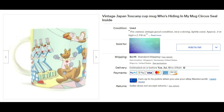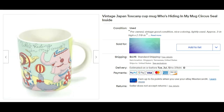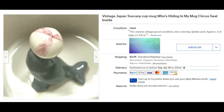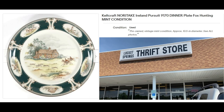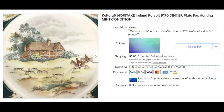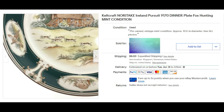This little cup was a Goodwill find — I think I paid $1.99. It's a vintage Japan Tuscany cup mug. 'Who's hiding in my mug?' — it's a circus seal. As you look at the photos there's a little seal inside the cup. Too cute — and it sold for $20 plus shipping. This was Mark's find when we were on our Greenville day trip: a Kelk Craft Noritake Ireland Pursuit 9170 dinner plate featuring fox hunting.